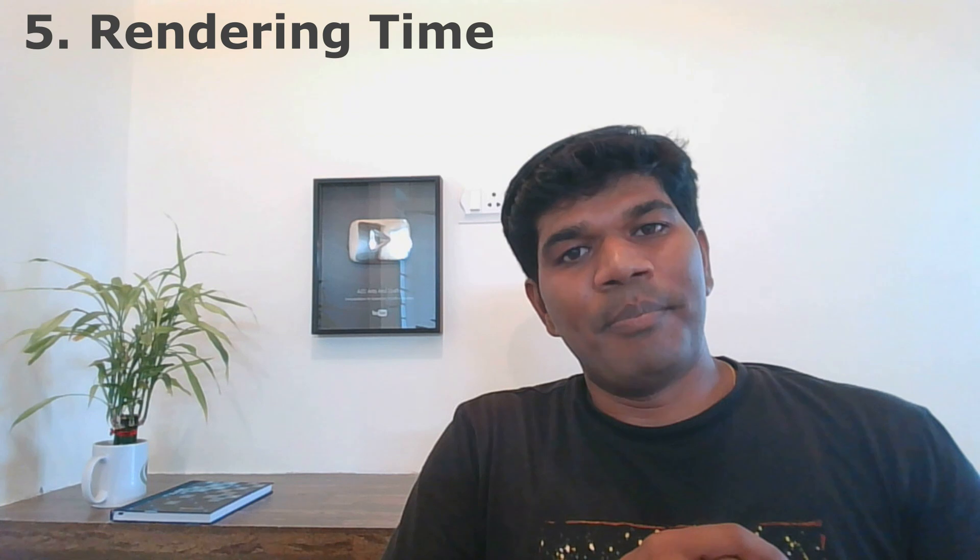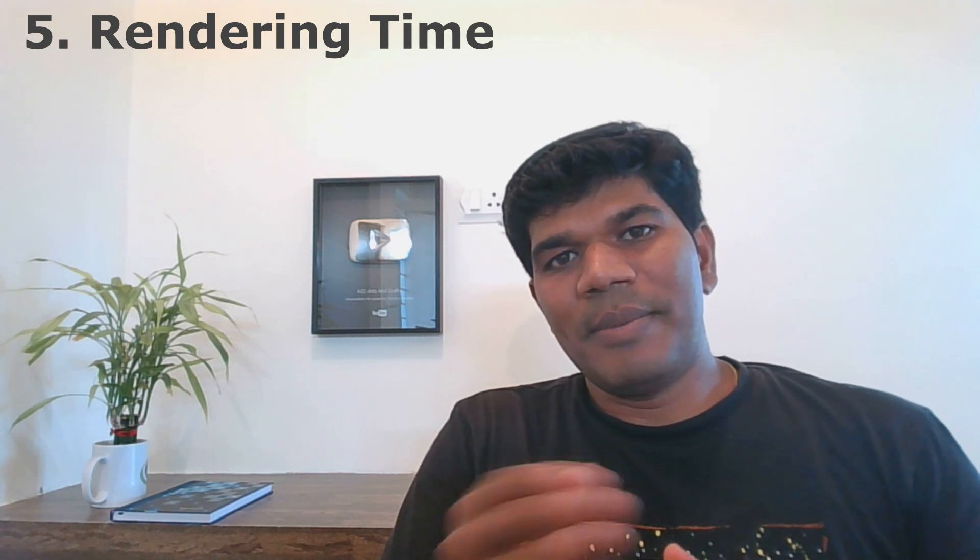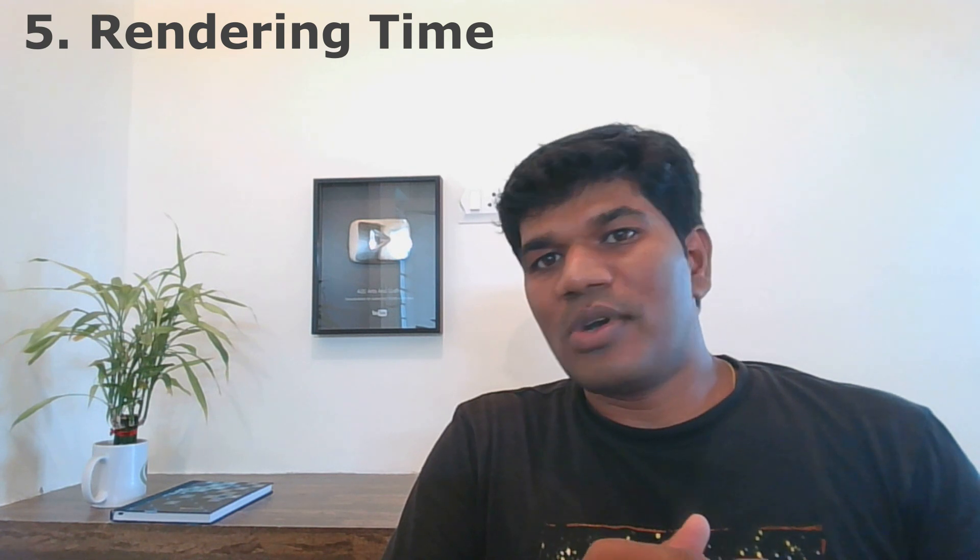Number five: make sure the rendering time is less. Just like how it annoyed you when I kept saying 'number five' repeatedly, that is exactly how it feels when a video editor takes too long to render — it's really annoying. If it takes more time for rendering, you might have to load the files to the editor, go out for a walk, come back, and then edit. So make sure the rendering time is minimal.